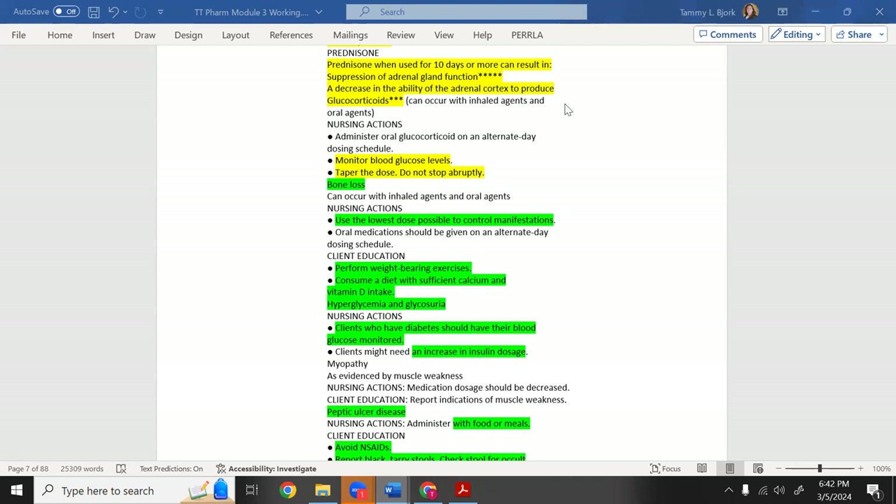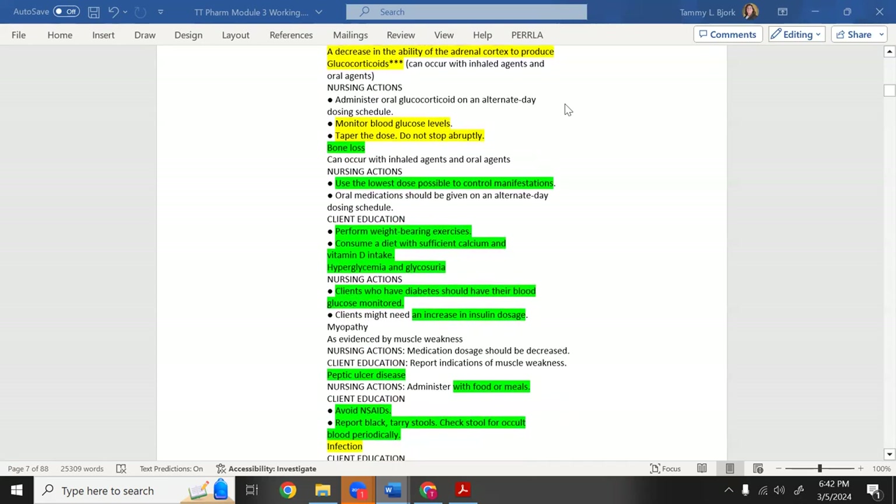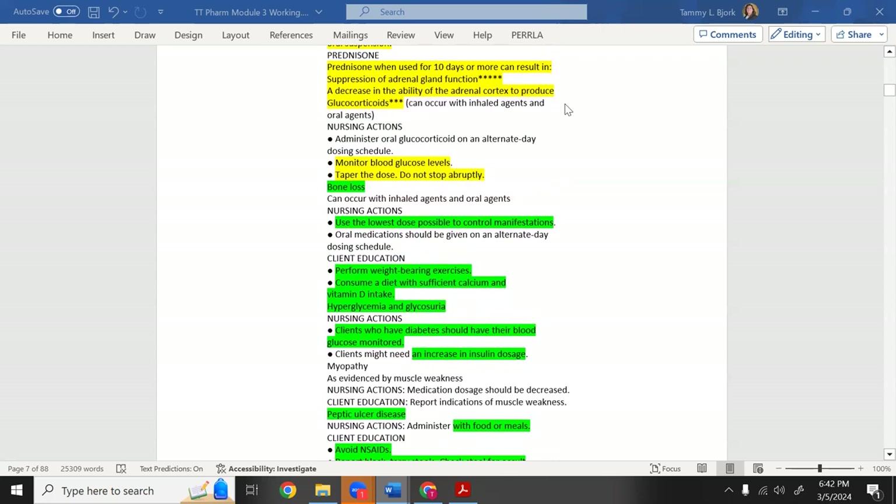They use a methylprednisolone dose pack for tapering — it's a foil sleeve with decreasing numbers of pills each day (7, 6, 5, 4, 3, 2, 1) to wean the patient off gradually. Any time you see 'steroid' throughout this course, remember: wean off if on it longer than 10 days, and monitor blood glucose because steroids increase blood sugar.